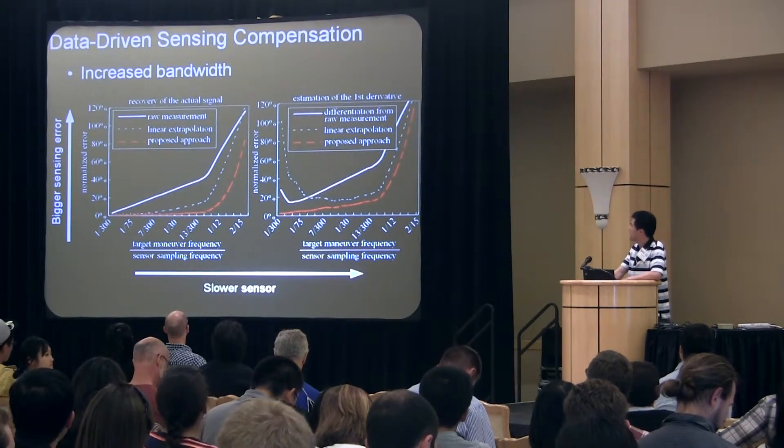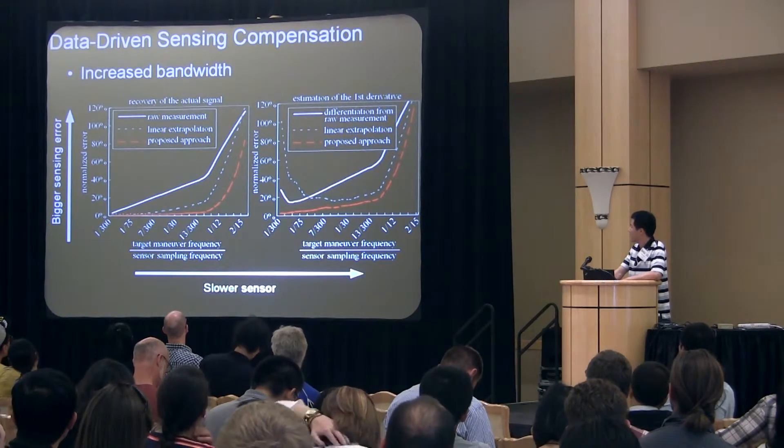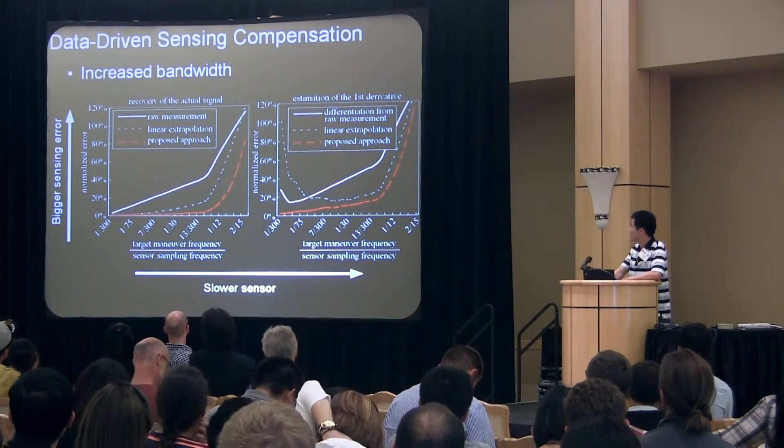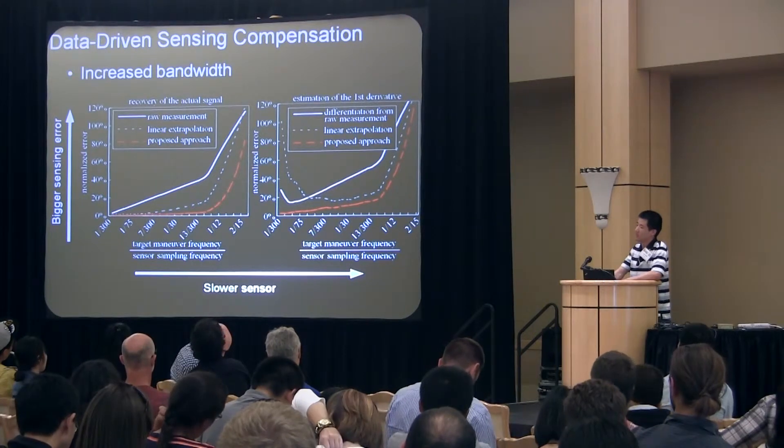Using data-driven compensation, sensing error can be reduced significantly over a wide range of frequency, both to recover the original signal and to estimate its derivatives.